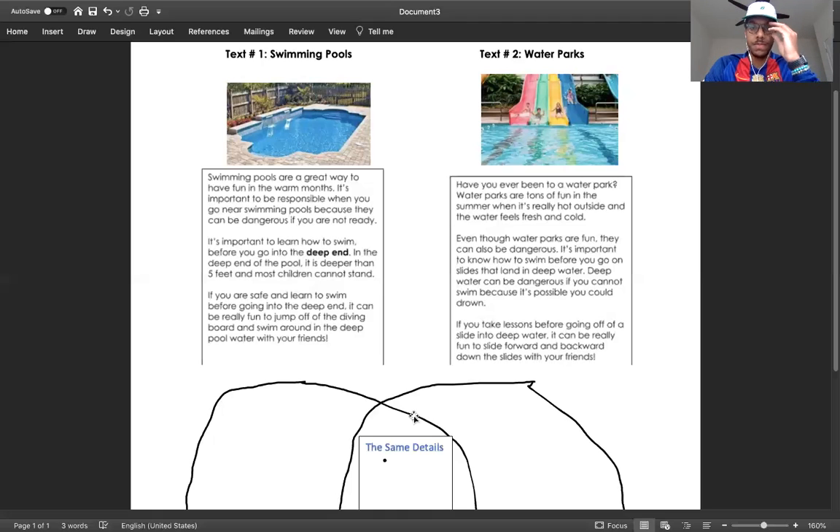Now let's read about water parks and think about key details. While you listen, make sure you lock in your brain any details that are very close to the swimming pools. Have you ever been to a water park? Water parks are tons of fun in the summer when it's really hot outside and the water feels fresh and cold. Even though water parks are fun, they can also be dangerous. It's important to know how to swim before you go on slides that land in deep water. If you take lessons before going off a slide into deep water, it can be really fun to slide forward and backwards down the slides with your friends.